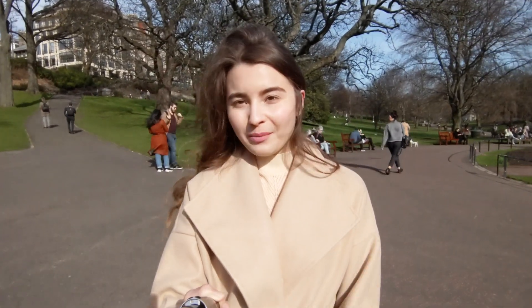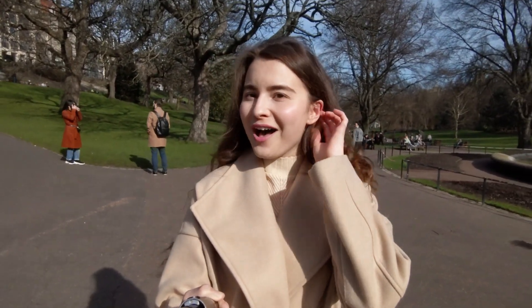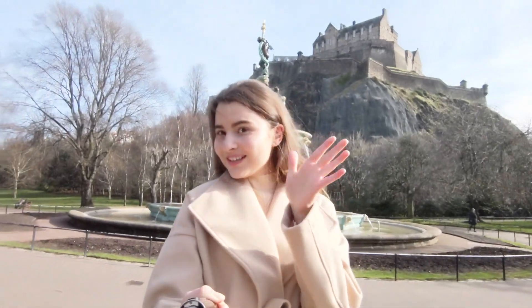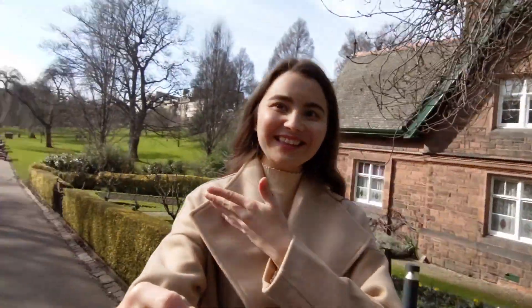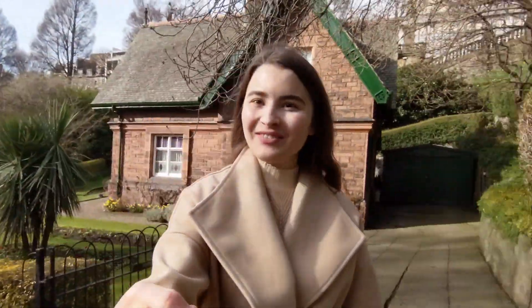I'm walking towards Starbucks right now because technically everything else is closed, even the independent coffee shops. Here you can enjoy the birds, the castle, the fountain, and lots of other people because it's very sunny today. Also, how unique is it to have a house right in the gardens — right at the end, with a view of the whole gardens? And your garden is the royal gardens. That's incredible, I wonder if it's for sale.